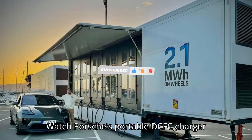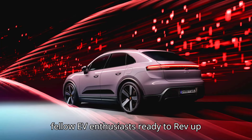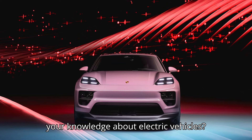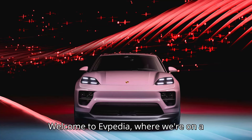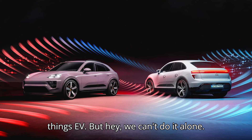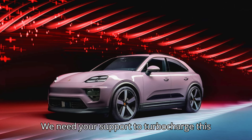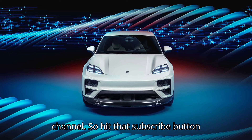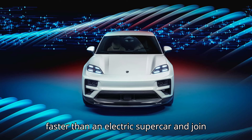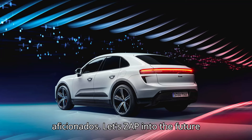Watch Porsche's portable DCFC charger juice up the Macan Electric. Hey there, fellow EV enthusiasts. Ready to rev up your knowledge about electric vehicles? Welcome to EVpedia, where we're on a mission to electrify your passion for all things EV. We need your support to turbocharge this channel, so hit that subscribe button faster than an electric supercar and join our community of eco-champions and tech aficionados.